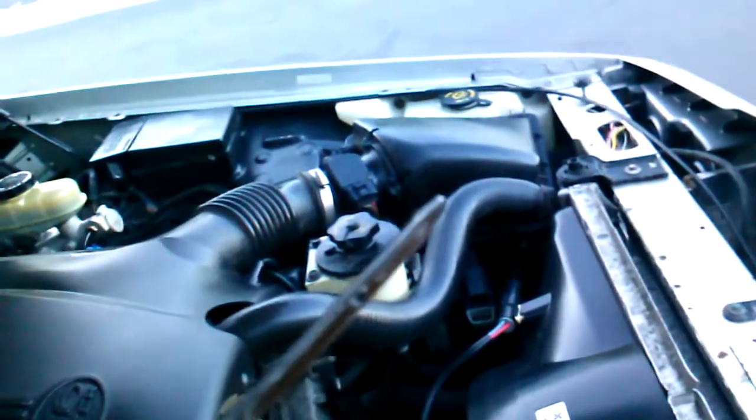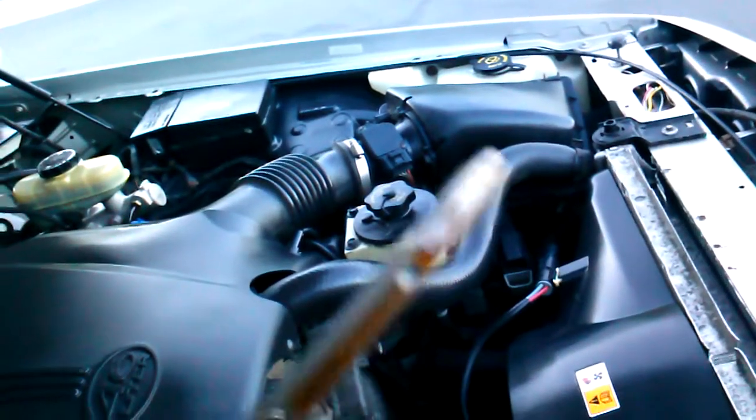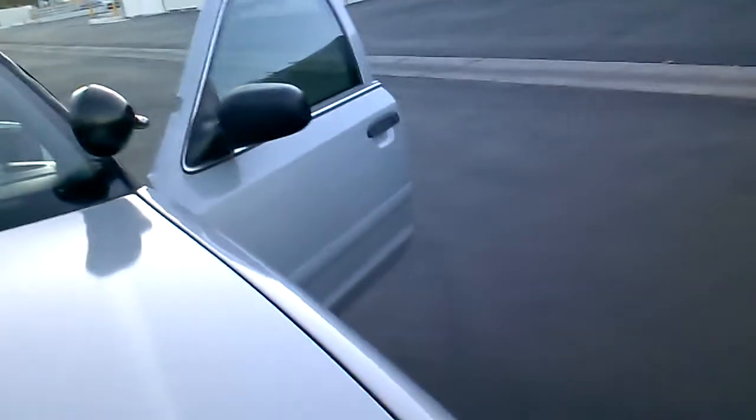You also want to look at the transmission dipstick. See how it still has a reddish color and it's also translucent — and there are no bubbles in that either. That's what transmission fluid is supposed to look like. In addition, it's always a good idea to actually sniff it and make sure it smells like transmission fluid and not burned clutch. If you know what burned clutch smells like, it's an unmistakable odor — like when somebody slams on their brakes hard. If you smell that coming out of the transmission dipstick, that automatic transmission is not going to last very long.